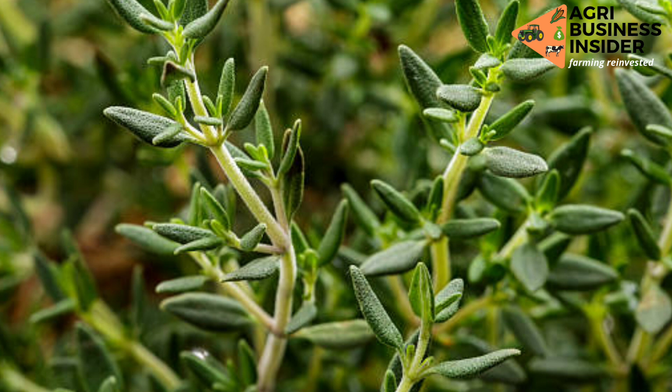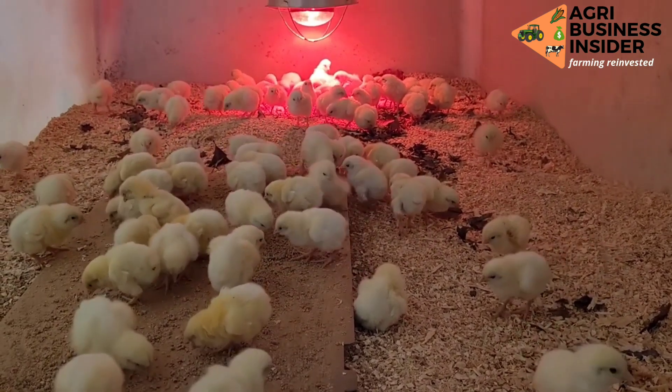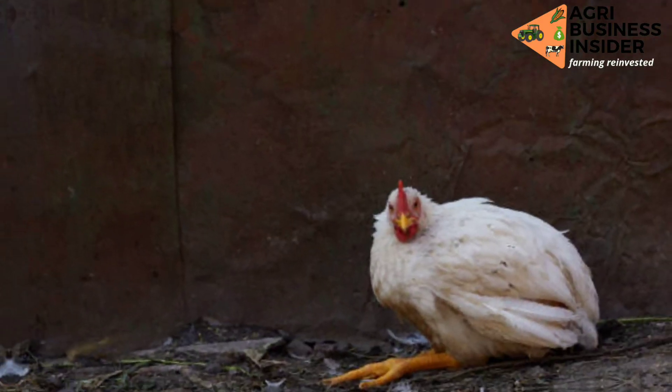Thyme also lowers mortality rates in broilers. It has been found that broilers fed with thyme have low mortality rates.